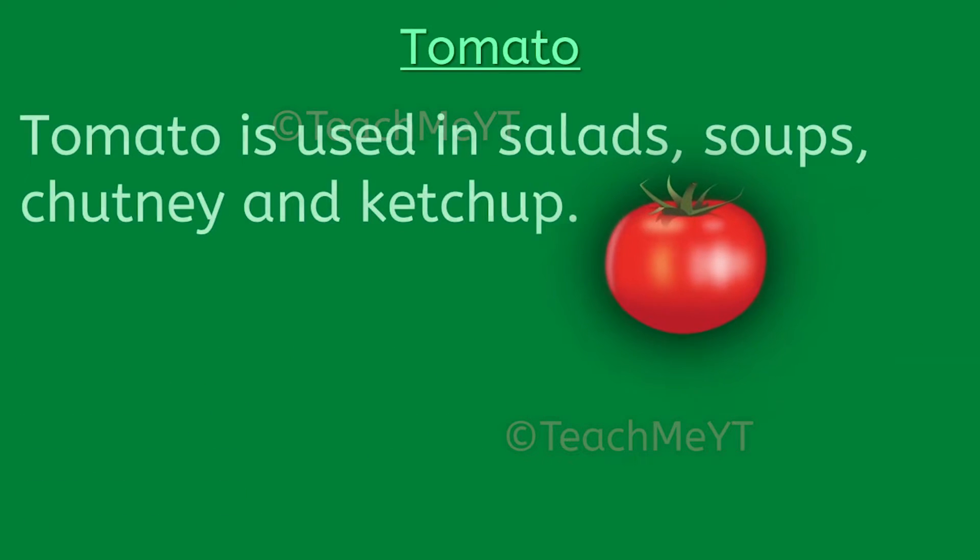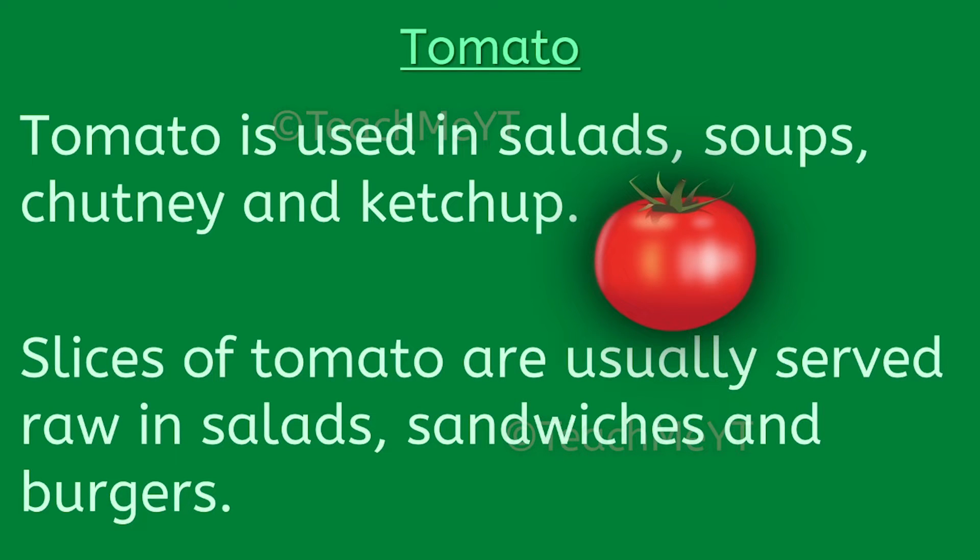Tomato is used in salads, soups, chutney and ketchup. Slices of tomato are usually served raw in salads, sandwiches and burgers.